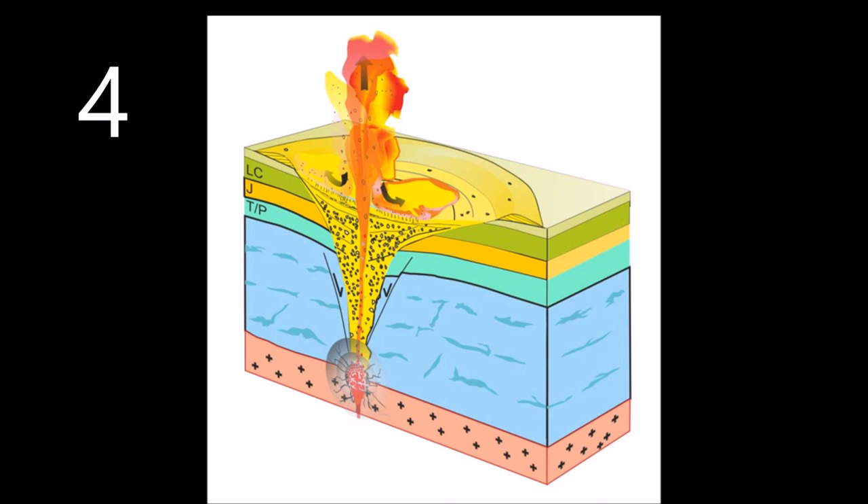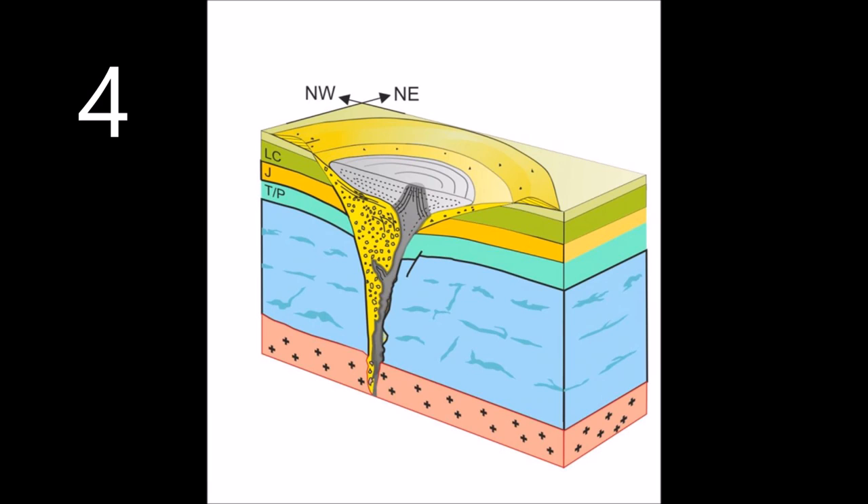A fourth theory involves groundwater. When the hot molten magma came up, it would find water underground, which happens a lot. When that hot molten rock hit the water, it formed a huge amount of steam, which exploded a big pipe and a crater on the surface. Then after things calmed down, the rest of the molten rock came up through that pipe, weakened by the explosion, and pooled in the bottom of the crater. So in this theory, the rock would be on the surface right from the beginning — but at the bottom of a big crater.